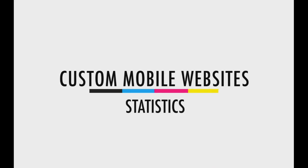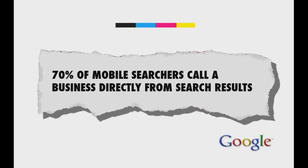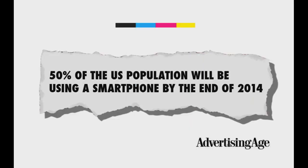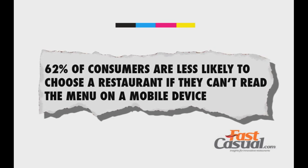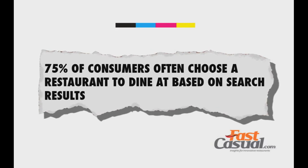Here are a few quick stats. From Google, 70% of mobile searches call a business directly from search results. From Search Engine Watch, 46% of searchers now use mobile exclusively to research. And from Advertising Age, 50% of the US population will be using a smartphone by the end of 2014. For restaurant-specific stats, Fast Casual Insights found that 62% of consumers are less likely to choose a restaurant if they can't read the menu on a mobile device, and 75% of consumers often choose a restaurant to dine at based on search results.